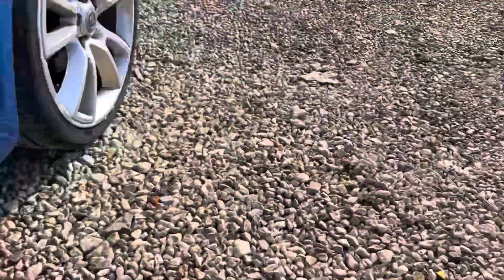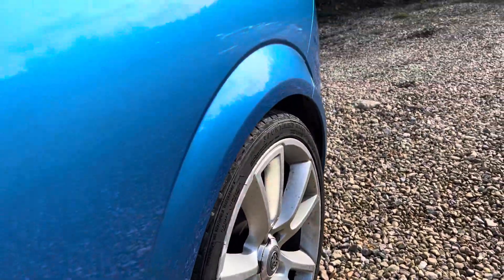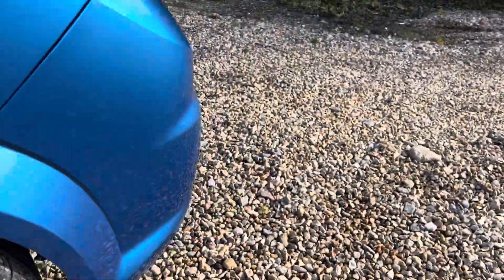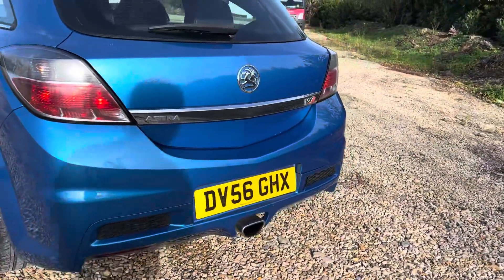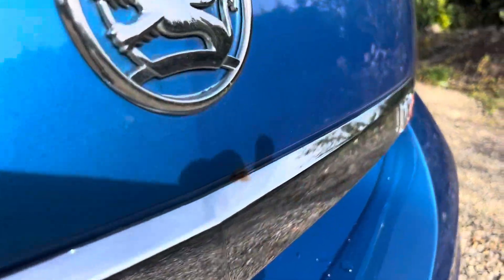Coming in on the sill areas we've got slight rust there. From the inside there's a fair amount of rust there as well. That wheel — you've probably seen all the wheels in the pictures. We've got bubbling on that rear arch on the passenger side. Let's look our way around to the back.